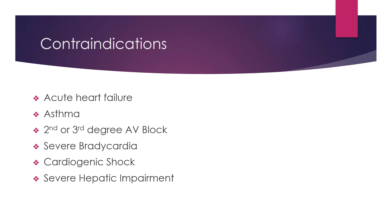Contraindications: Carvedilol should not be used in patients that have acute heart failure, asthma, second or third degree AV block, severe bradycardia except in patients with a functioning artificial pacemaker, cardiogenic shock, and severe hepatic impairment.